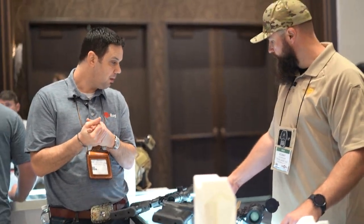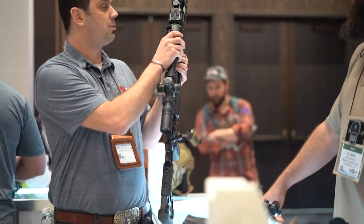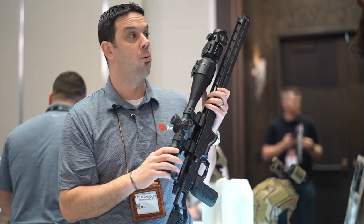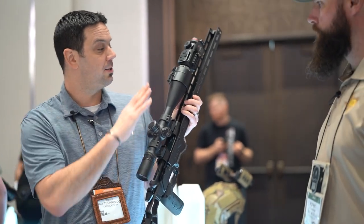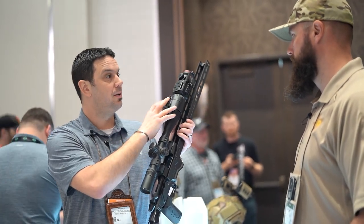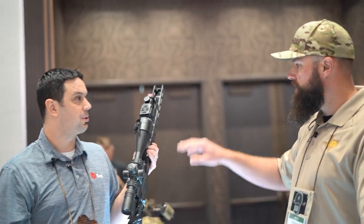Next is the Mate series — a thermal clip-on that mounts directly to the objective of your day scope with an included adapter. You can also use the RQD mount from the Mark 1 for direct rail mounting. It's a 50mm, 640 sensor, optimized for use up to a 10x day scope. A customer can also pull it off and use it as a handheld scanner with an optional eyepiece adapter.